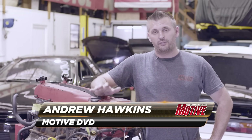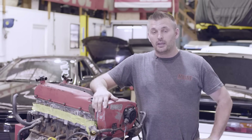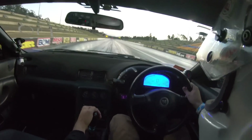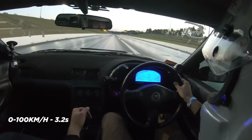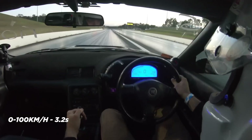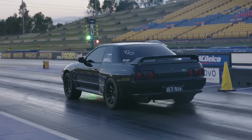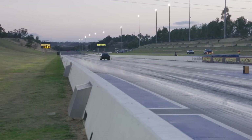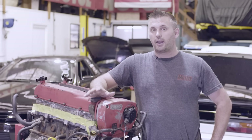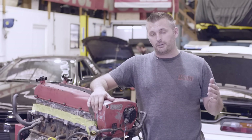Welcome to this issue of Motive Garage as we continue development on our R32 GTR project budget supercar. We set the time for the quickest stock bottom end GTR as far as we know in the world with a 9.92, and we did that with a completely OEM block, rotating assembly, pump, sump, the whole lot. We had a couple of problems though — we were pressurizing the cooling system when we ran over 30 pounds of boost, and we were also starting to lose compression.